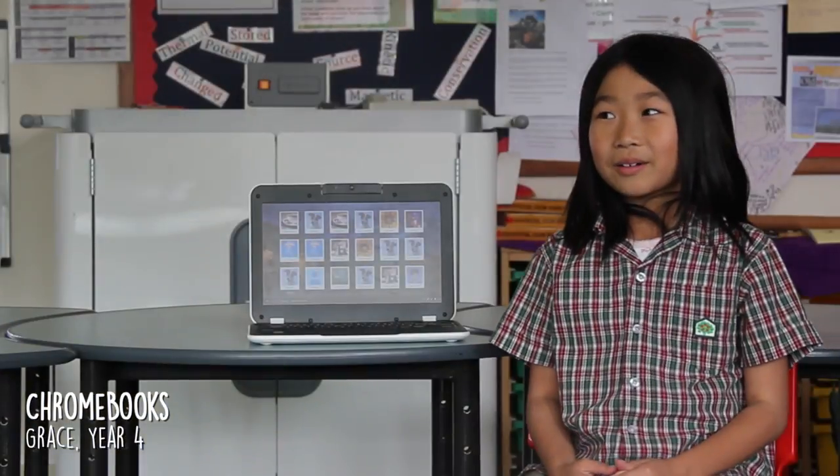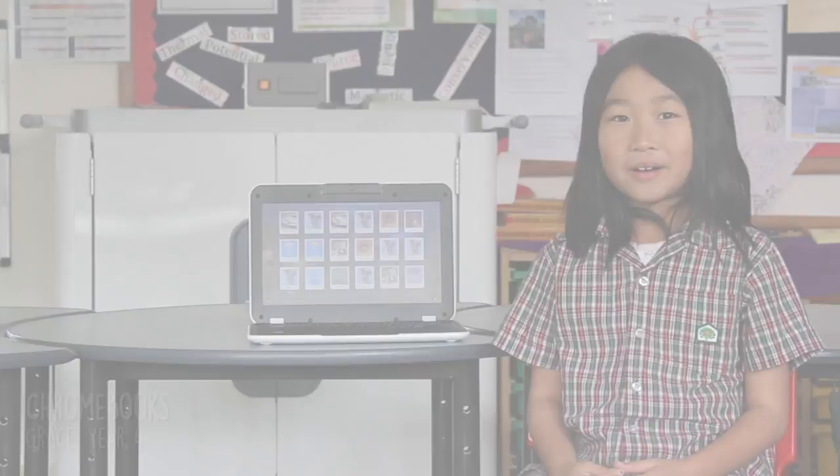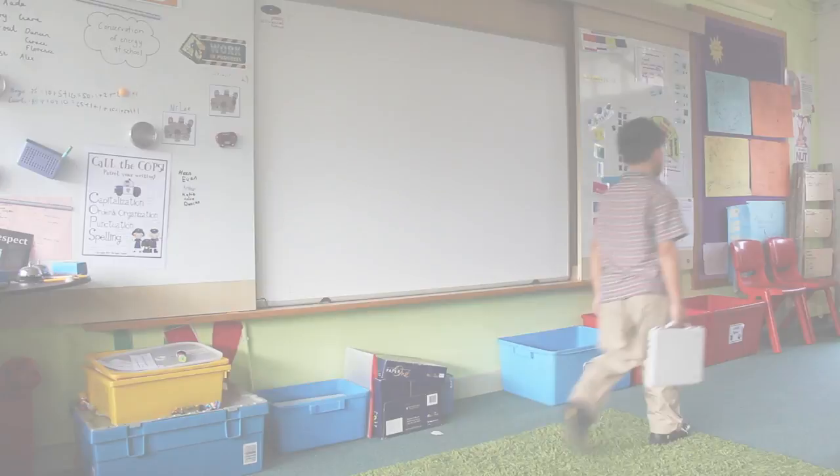We got these Chromebooks a few weeks ago. They're lighter than those MacBooks because they have handles and they're a bit smaller. We maybe had one between two for the MacBooks, and now we've got one each per student.